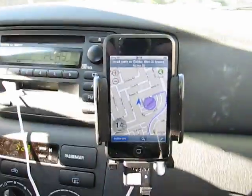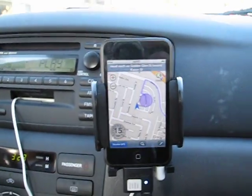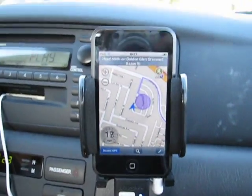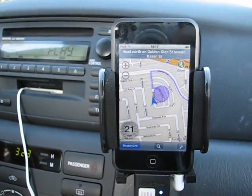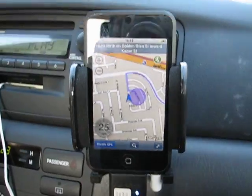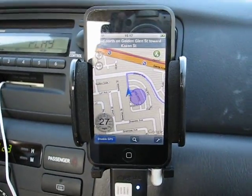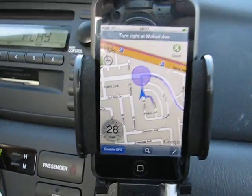All right, so today there's another video of the latest version of the xGPS software. It's a beta test version they have here, and it has voice navigation on it — at least in the first beta version.